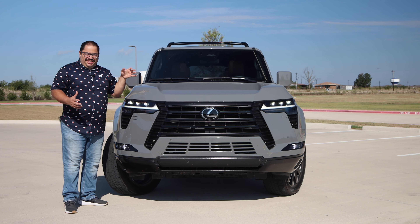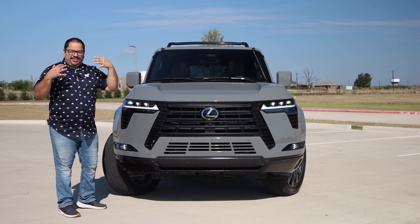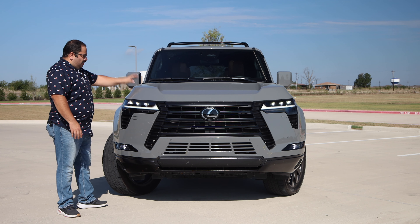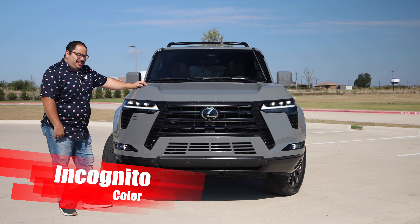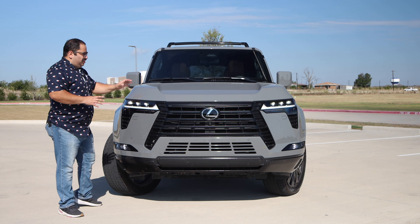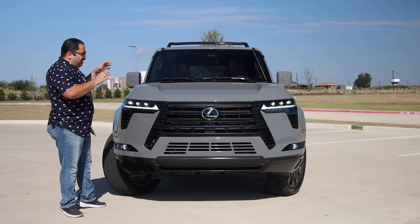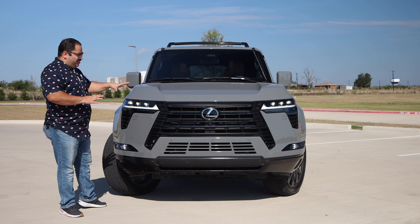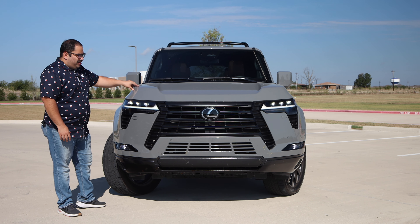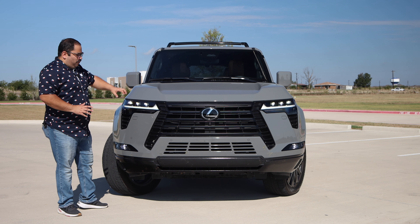Starting up front, this thing looks mean — I love it. The previous gen was great but this is really the evolution in design and it did it justice. The color is called Incognito, which is ironic because you stand out so much. As the sun goes in you get a goldish color reflection, or a cooler color in the shade — a nice shifting effect. My favorite selection though would be Nori Green with the black roof. That's really the best combination for the GX personally.